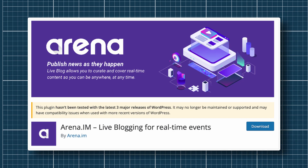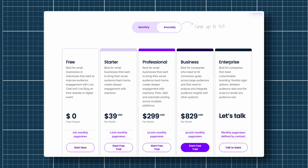Arena.im is another plugin you can explore for live blogs. It can pull in updates from social media, which journalists can curate before pushing them to your live blog. Arena.im offers a free plan to start with. The startup plan is priced at $39 a month, while the professional and business plans are priced at $299 and $829 per month respectively, billed annually. An enterprise plan with custom pricing is available as well.